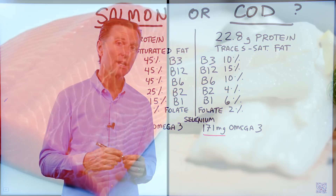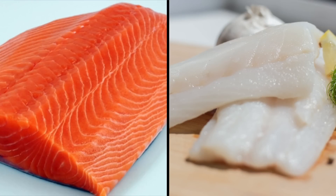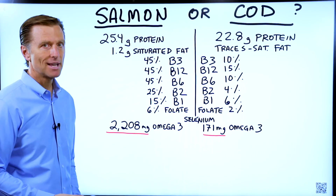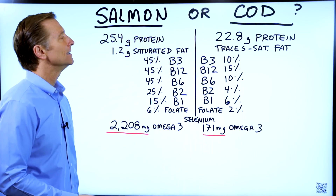Let's talk about the difference between salmon and cod and which one is truly healthier. The first thing I want to mention is that when you consume salmon or cod, make sure that it's wild cod, not farm-raised.